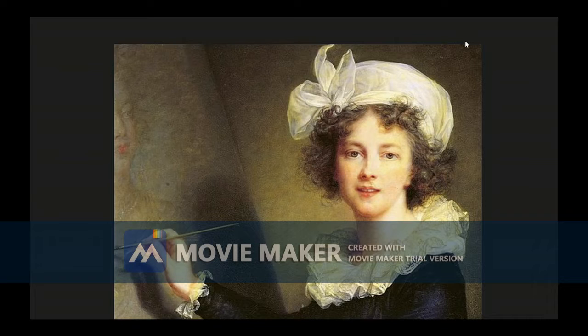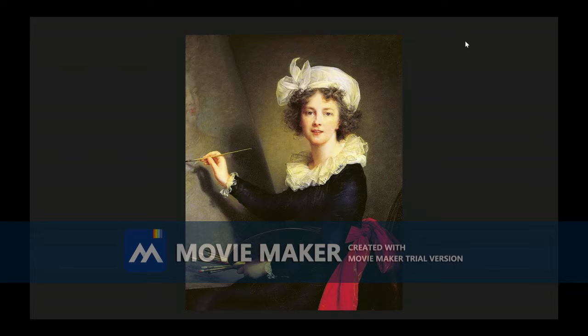We know that she was a court painter for Marie Antoinette, and she was accustomed to the upper class, as her father, Louis Vigée, was also a well-known painter. Her clothes are fine — definitely something someone with some wealth and class would wear. Another detail to note is the light source pointing directly at her as she is staring directly at the audience.